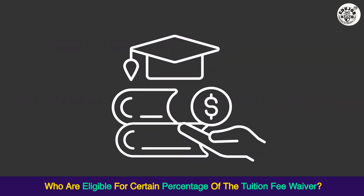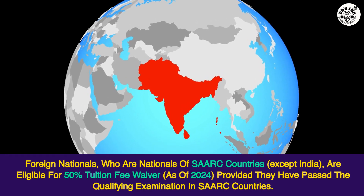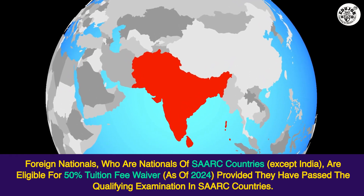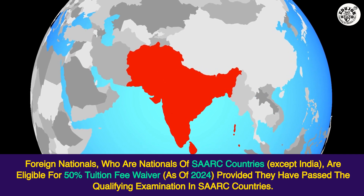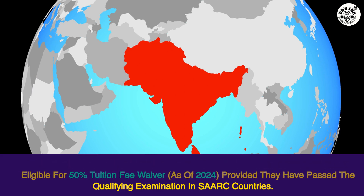Who are eligible for a certain percentage of tuition fee waiver? Foreign nationals who are nationals of SAARC countries, except India, are eligible for a 50% tuition fee waiver as of 2024, provided they have passed the qualifying examination in SAARC countries.